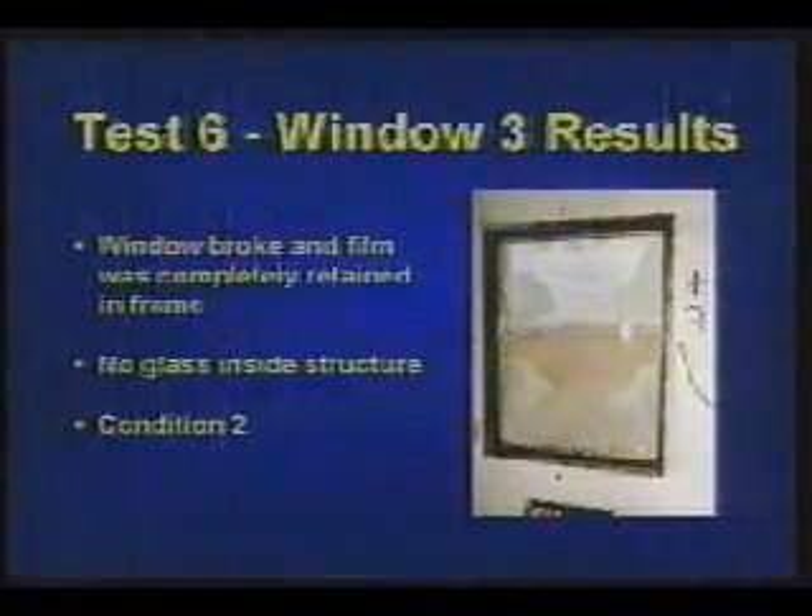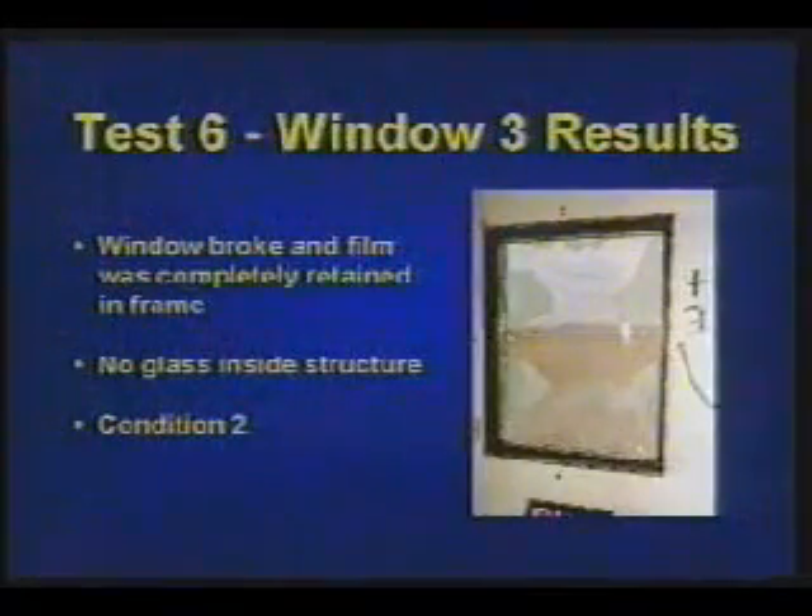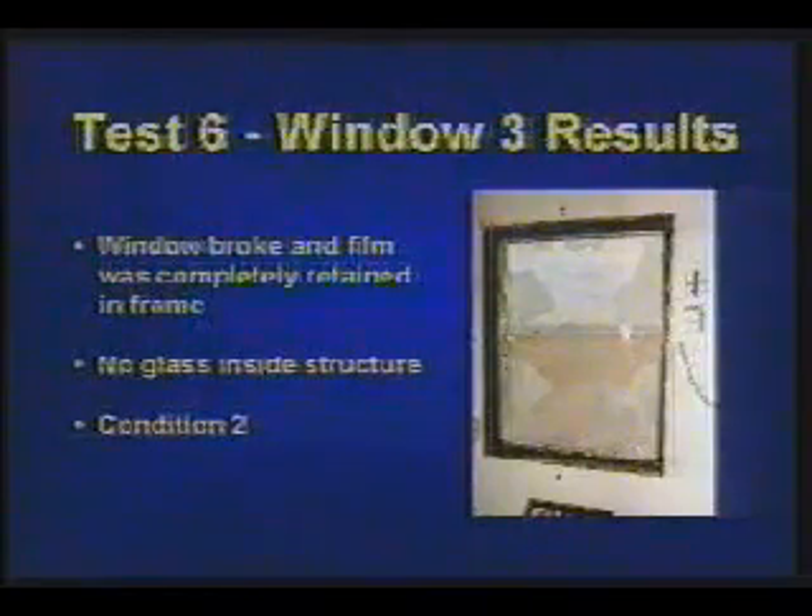As the window breaks, the film is completely retained in the frame. No glass lands inside the structure. Security condition 2.